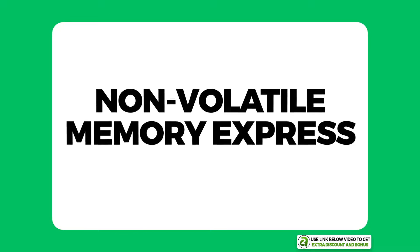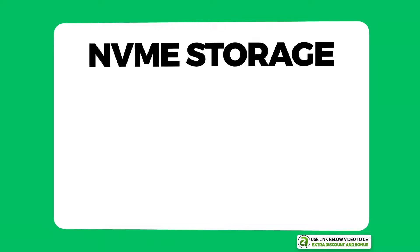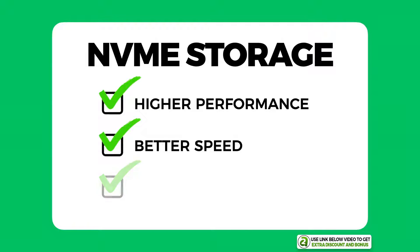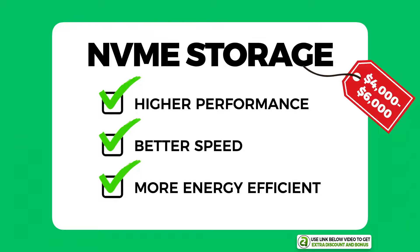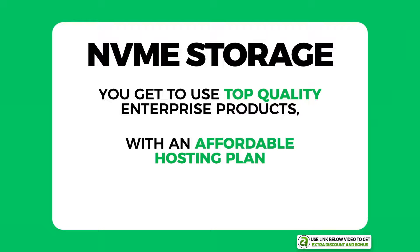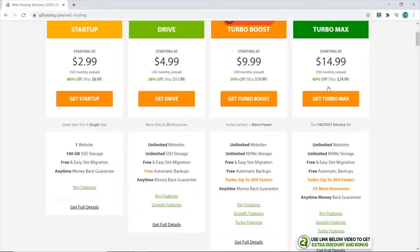This is due to A2 adopting the newest storage technology that supersedes previous HDD and SSD storage. This latest technology is called Non-Volatile Memory Express, or NVMe for short. NVMe storage provides higher performance and speed and is also more energy efficient. One of these servers can cost around four to six thousand dollars each, so you're getting to use a top quality enterprise product at an affordable monthly price — and not many other companies have this option yet.